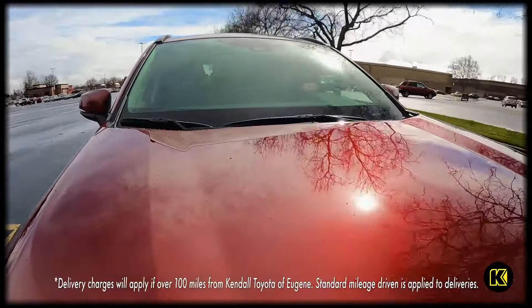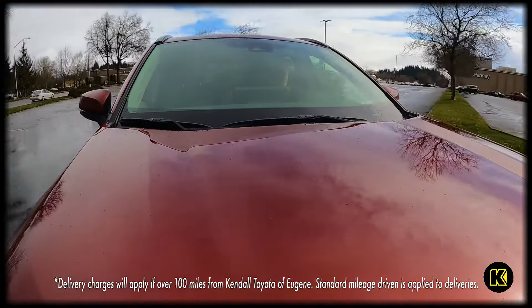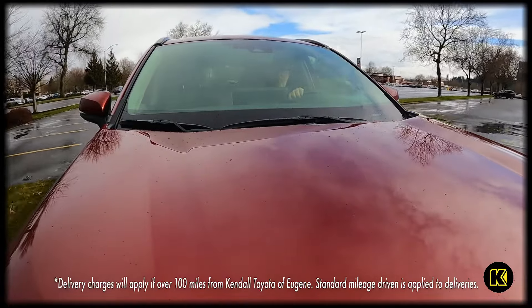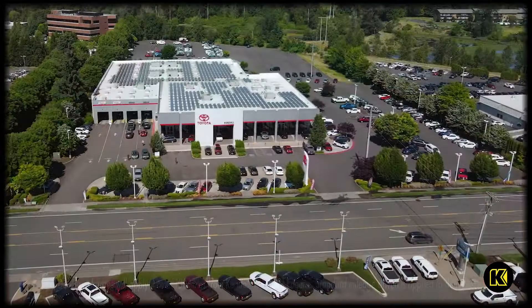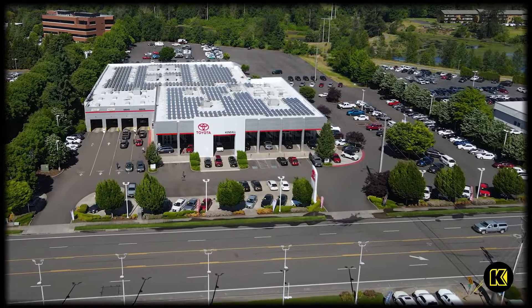Choose the Toyota RAV4 for your next adventure. Kendal delivers to your home when you use our online car shopping and home delivery for free up to 100 miles. Simply buy online and we'll drop off your new 2023 Toyota RAV4 XLE all-wheel drive right to your front door.